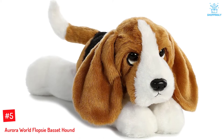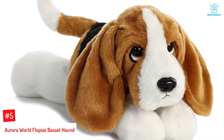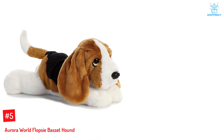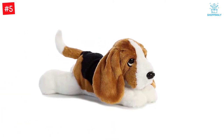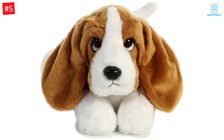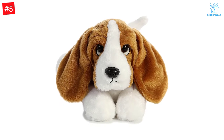Number 5: Aurora World Flopsy Basset Hound. As a child, you might have fancied warm hugs from stuffed toys. This soft dog toy with droopy ears, a black nose, and innocent-looking eyes is extremely squeezable, and its expression is guaranteed to leave your little ones falling head over heels for it. The dog toy is crafted to blend into all sorts of spaces, whether it is a nursery, playroom, or even your bedroom. The 12-inch dog toy is suitable for children aged 36 months and above and comes complete with lock washer eyes for safety.